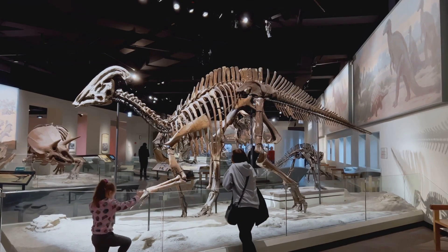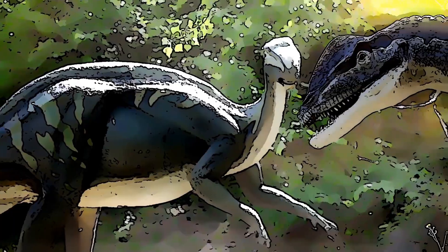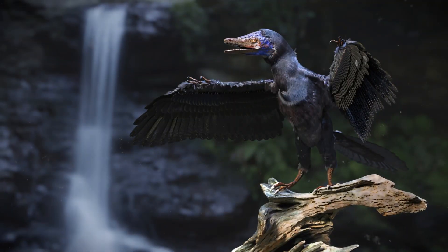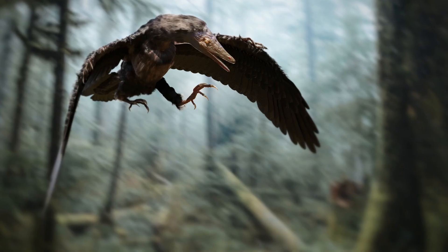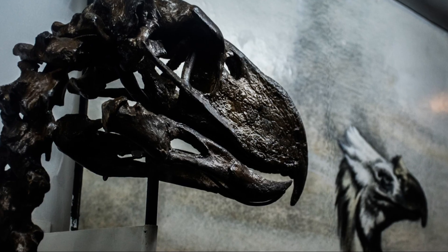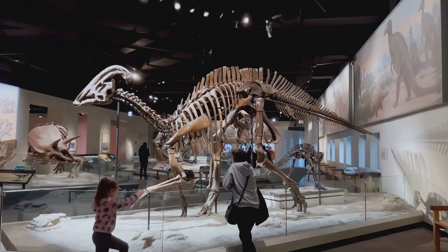No discussion about dinosaurs and birds is complete without mentioning Archaeopteryx. This remarkable creature lived about 150 million years ago — imagine a crow-sized dinosaur with sharp teeth, claws, and feathers. That's Archaeopteryx: a true transitional fossil. It had characteristics of both reptiles and birds. Archaeopteryx's skeleton was similar to small theropod dinosaurs, but it also had well-developed wings and feathers for flight.